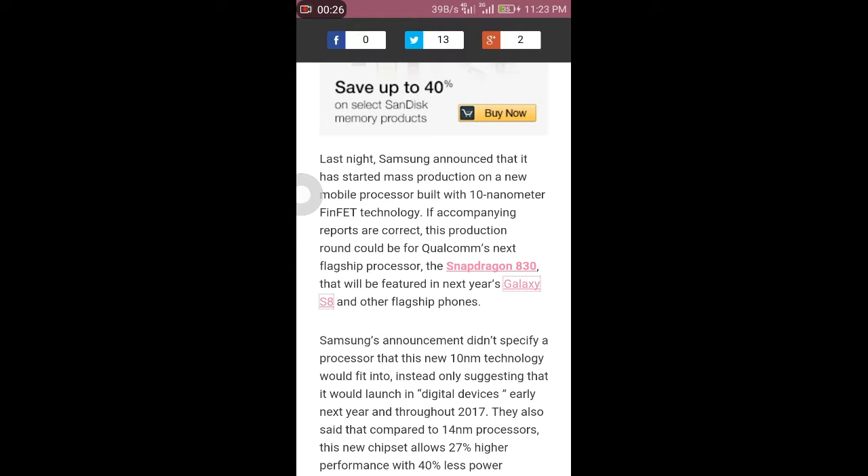We know before the 10nm there is a 14nm FinFET technology developed and that technology is being used in the present 821 and 820 Snapdragon chipsets with highly priced phones in the market. But there is a new Snapdragon 830 going under development and it will come with the next year flagship Galaxy S8 and other flagship phones also.